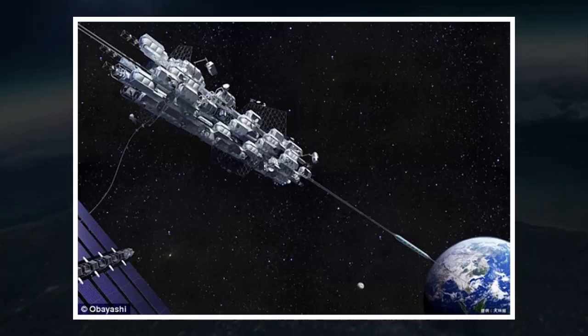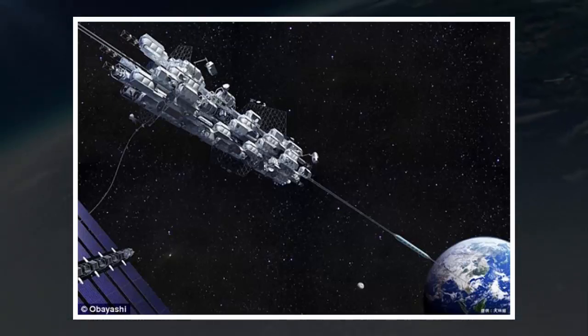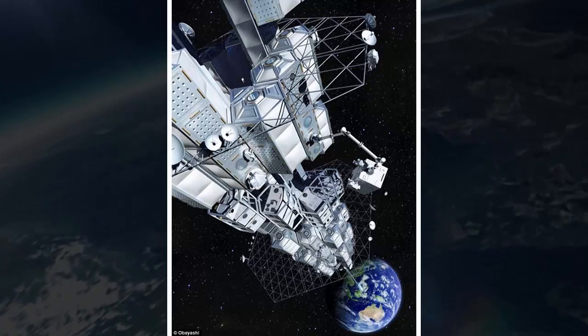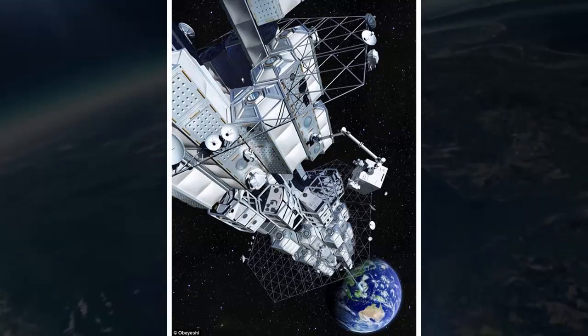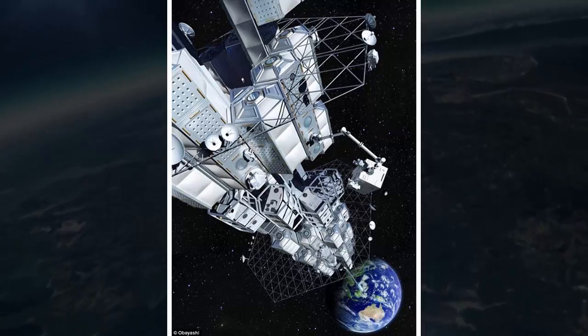The test involves a miniature elevator stand-in, a box just 6 cm long, 3 cm wide, and 3 cm high. If all goes well, it will provide proof of concept by moving along a 10-meter cable suspended in space between two mini-satellites that will keep it taut. The mini-elevator will travel along the cable from a container in one of the satellites.